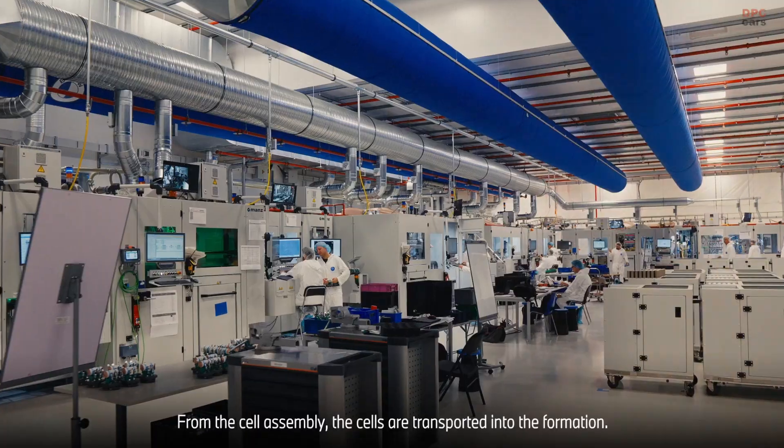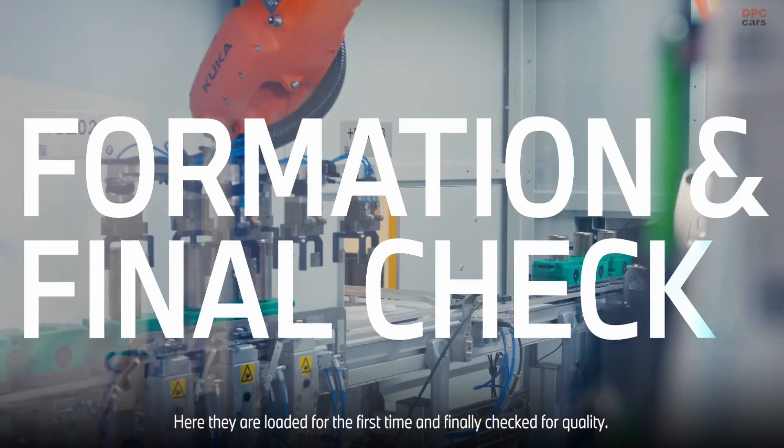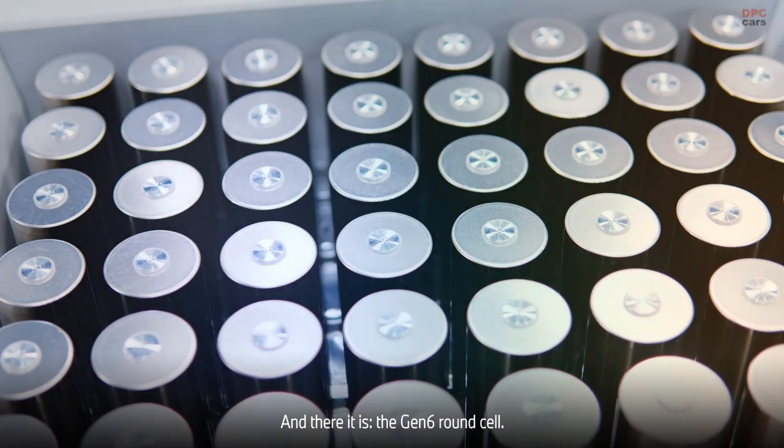From the cell assembly, the cells are transported into the formation. Here, they are loaded for the first time and finally checked for quality. And there it is — the Gen 6 round cell.